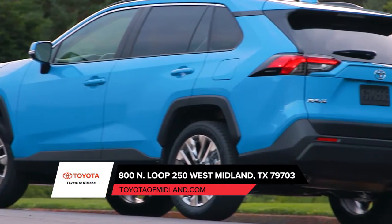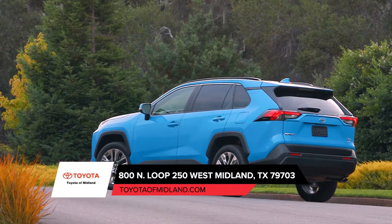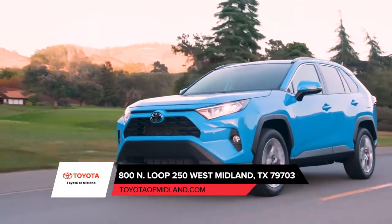Underneath the rear bumper, the dual-chrome exhaust tips show off a powerful look when seen from behind. An available rear spoiler and modern LED tail lights deliver a distinctive appearance and finish off the design.